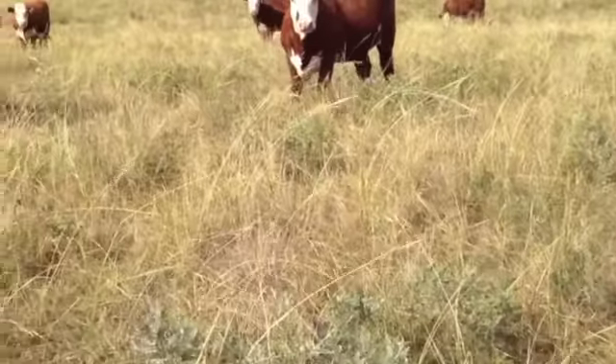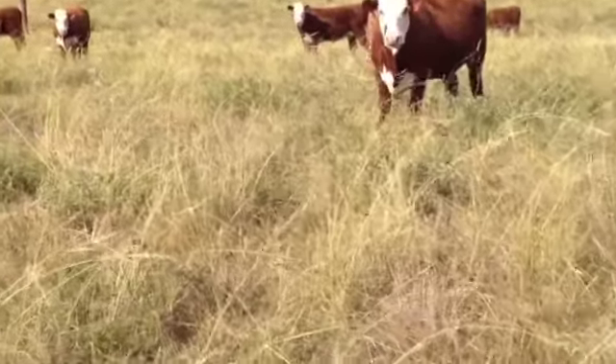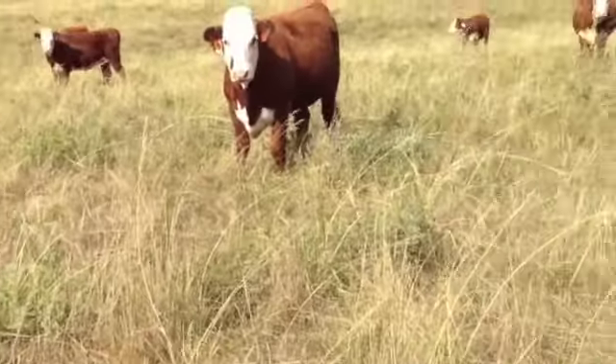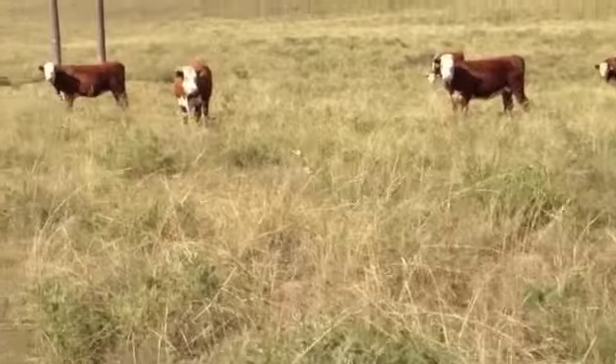He has several pastures — fifty-nine in this pasture. He has several groups and they're all kind of just peas in a pod. There should be no difference in any of them, just the way they're situated in the pastures.